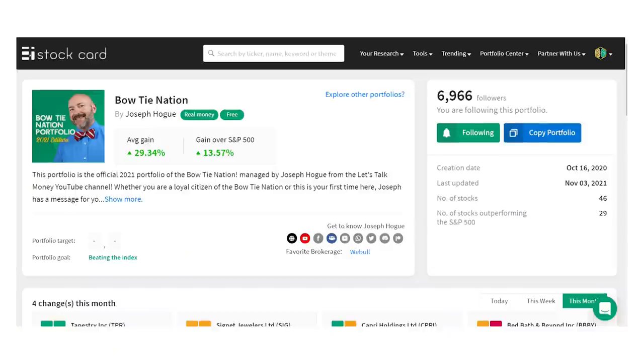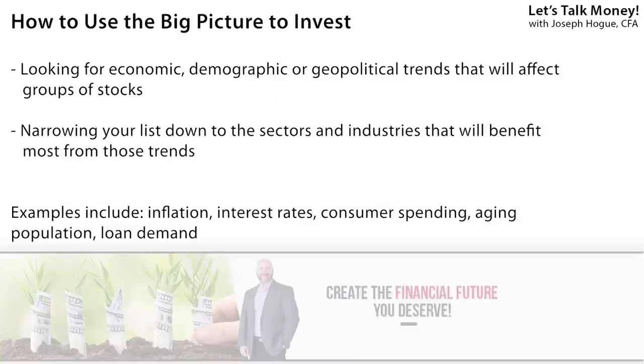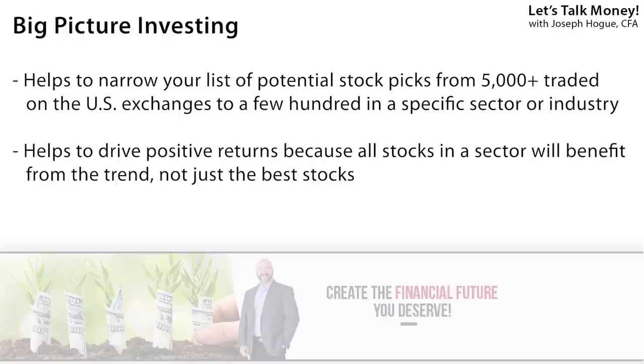Even with those few bad picks, it's still tough being anything but extremely happy with that 30% portfolio return, and I'll take that market-beating 13% any day of the week. But you cannot rest on your successes — every year is a new opportunity, so I want to start us off with a 2022 strategy. Just like with this year's approach, I'm going to use that big-picture view to look for trends and then pick stocks from that. By starting with trends, you can narrow your list down to a few hundred in the sectors and industries, and be more confident that even if you don't pick the very best stock in that group, you'll still do well because those trends are pushing all the stocks in that group higher.